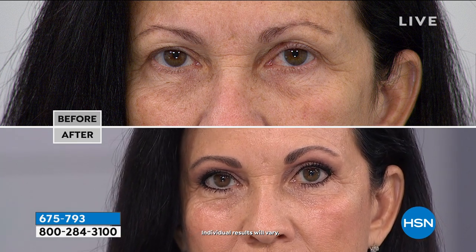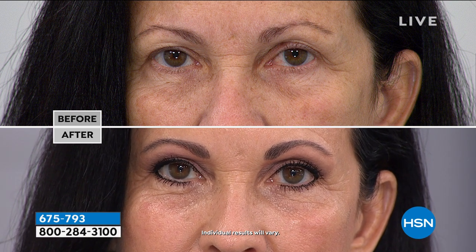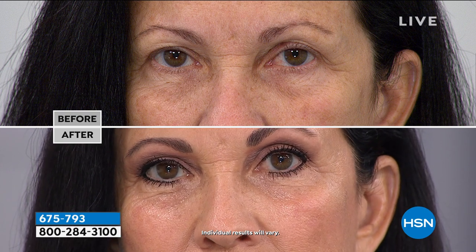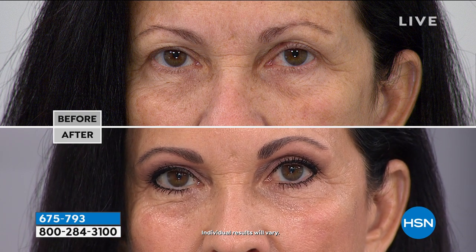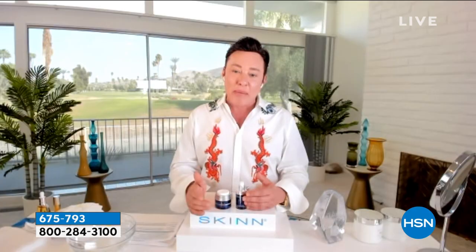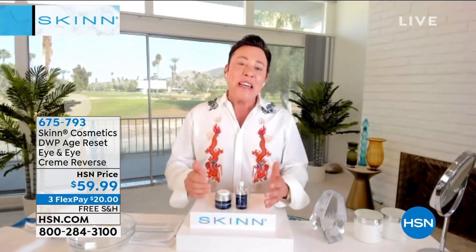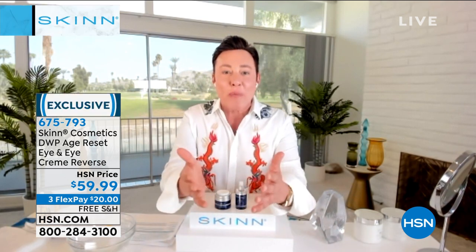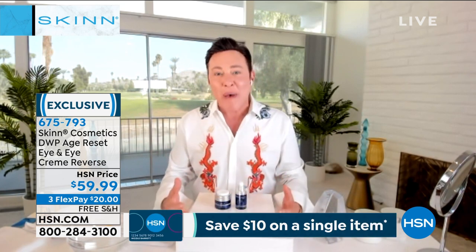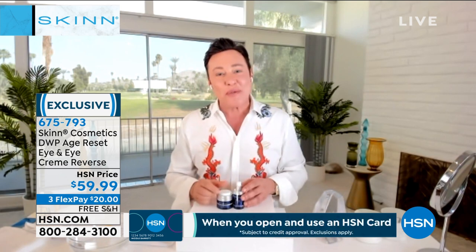In that before and after, she was obviously wearing eye makeup in the after — but if you look, where would you have even put eye makeup on the before? Look at her eyelid on the left of your screen — it was literally hanging over her eyelashes. And look at how much better it looks now. What differentiates us: we're not just a cosmetic company. We're a research and development laboratory in Los Angeles. We're the lab, the source for skincare. I manufacture and formulate for many other brands, but I bring you the best from the lab, really concentrated, at prices you'd never be able to afford with this quality.